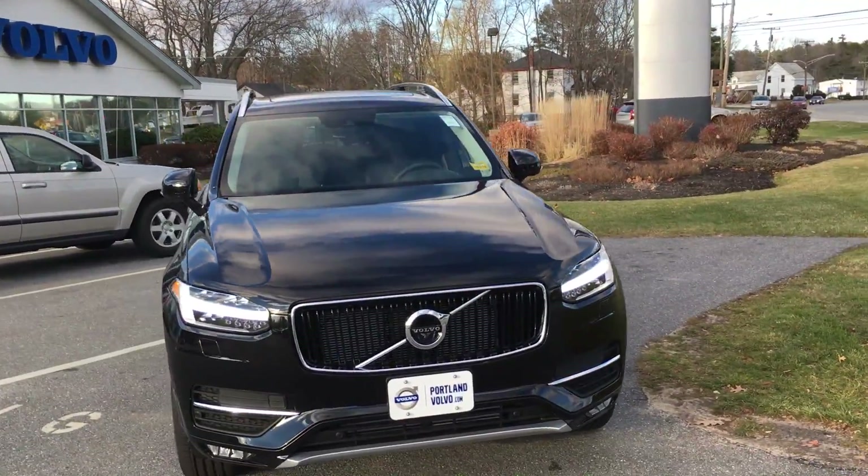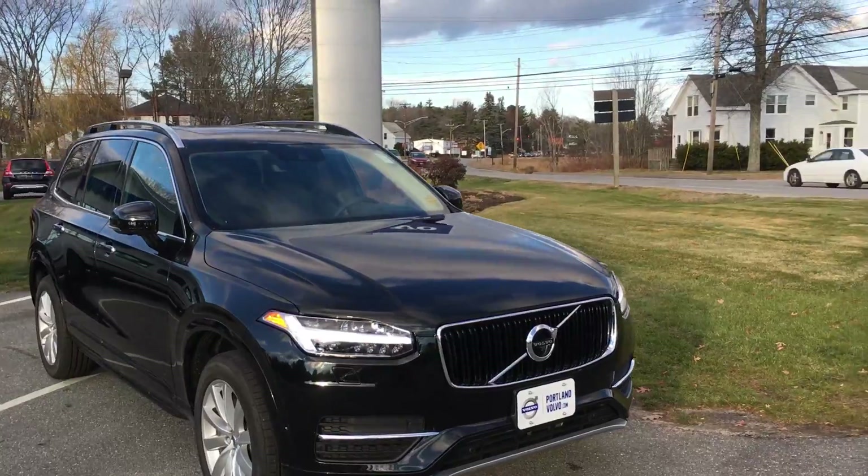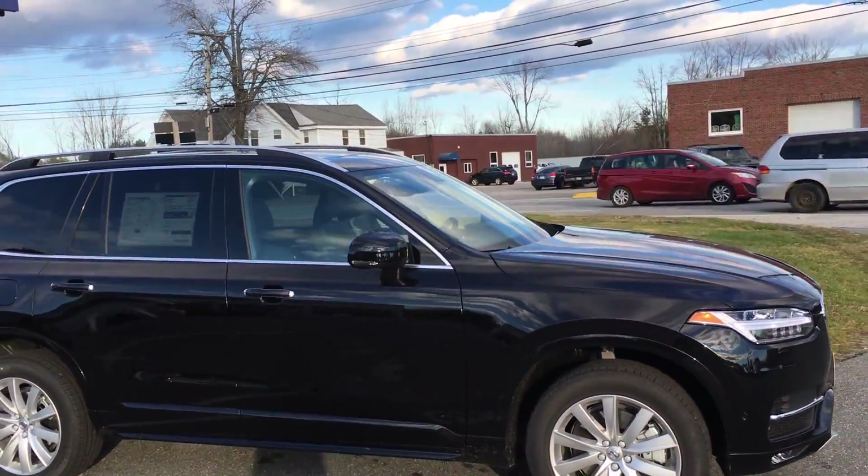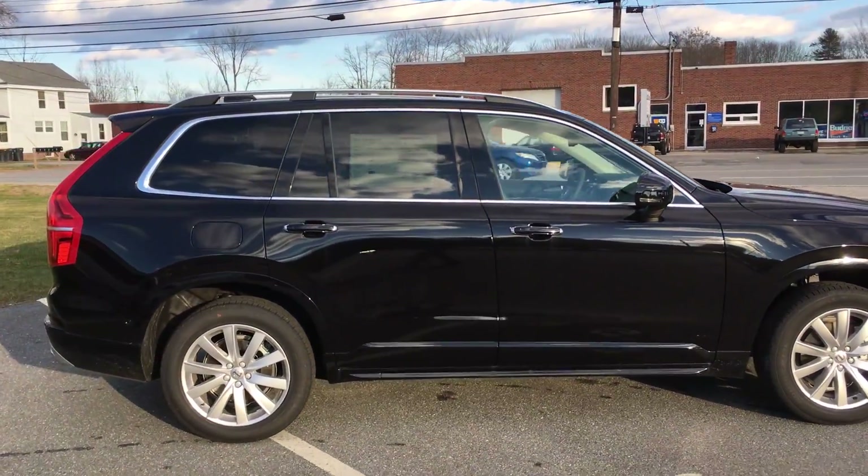Hey guys, Cody here at Portland Volvo with this amazing 2016 Volvo XC90. This is a T6 Momentum Plus, and this is the Motor Trend SUV of the Year for 2016.